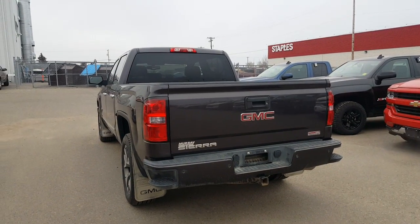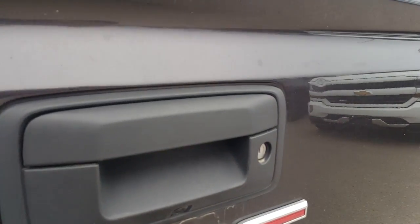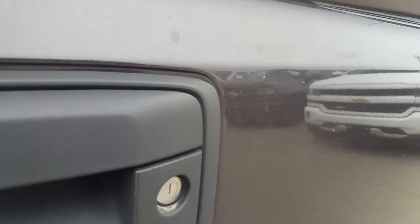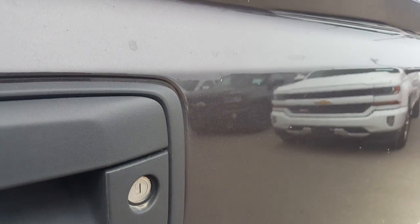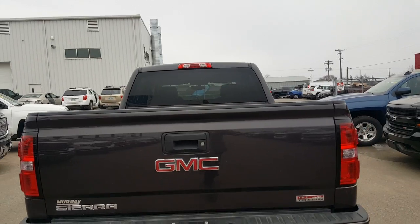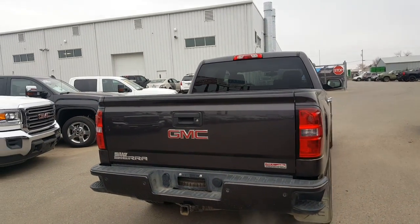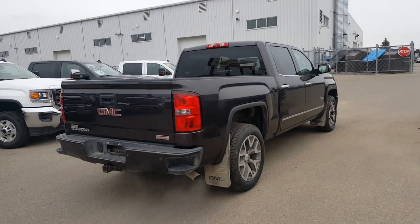On the back end of the truck, I noticed there's a small dimple. I'm gonna be able to pick up just on the right-hand side of the handle here — you can kind of see it. It's hard for me to even see in person, but there's a small little dent, a little tiny dimple. Otherwise the truck is in really good shape.